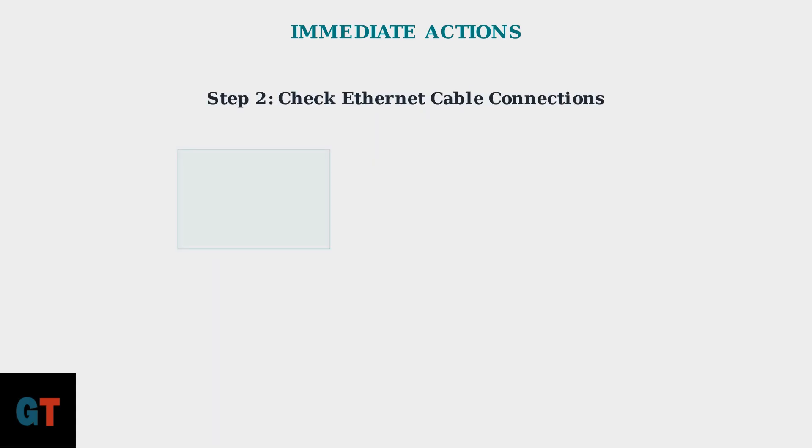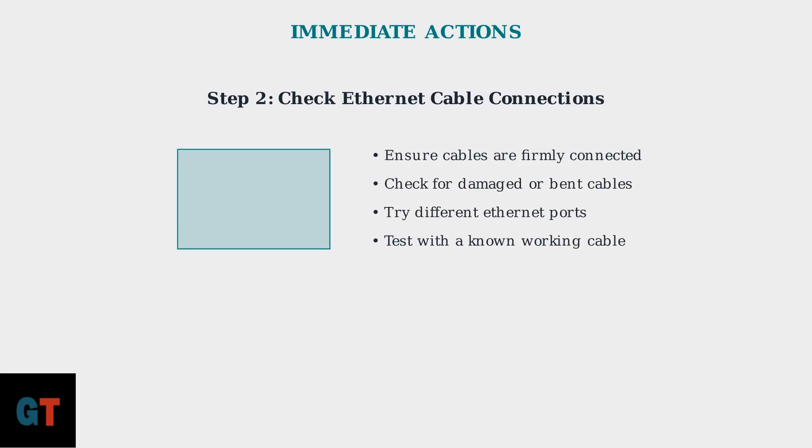Next, inspect all Ethernet connections. Loose or damaged cables are a common cause of connectivity issues. Make sure all connections are secure and try different ports or cables if available.